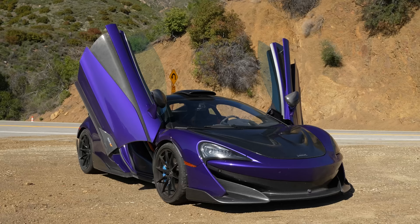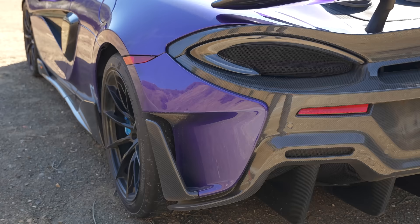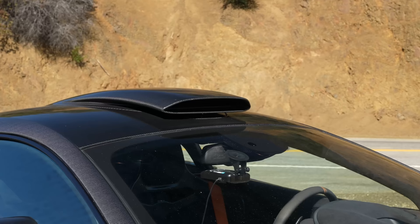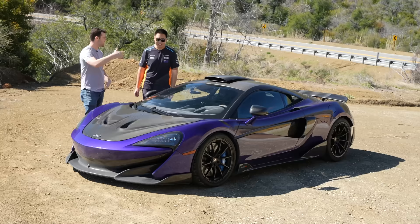I saw it for the first time at Goodwood Festival of Speed in 2018 — got to do a ride-along up the hill. It was like, oh man, this thing is epic. So I ordered the car, went a little crazy with options, but I think the options are why I've kept it so long. They haven't announced official numbers, but there are about 35 600 LTs with roof scoops — it's pretty rare.